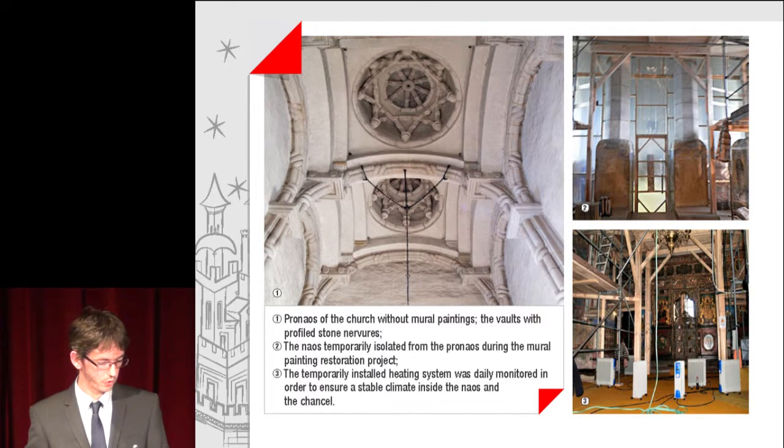You can notice the pro-naos of the church without mural paintings, with vaults featuring fortified stone nervules. Image number 2 shows the naos as it was temporarily isolated from the pro-naos during the mural painting restoration project, and the temporarily installed heating system was daily monitored in order to ensure a stable climate inside the naos and the chancel.